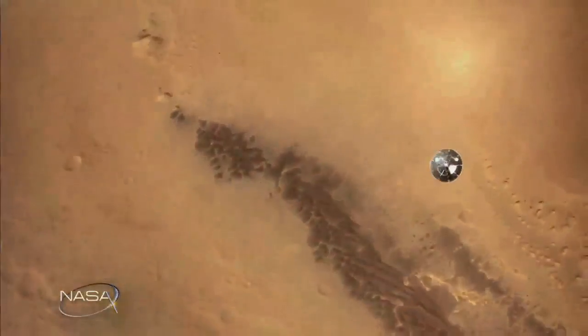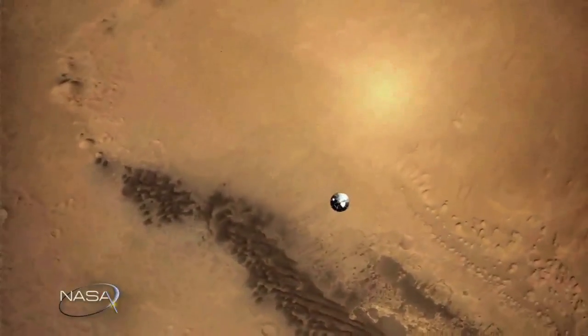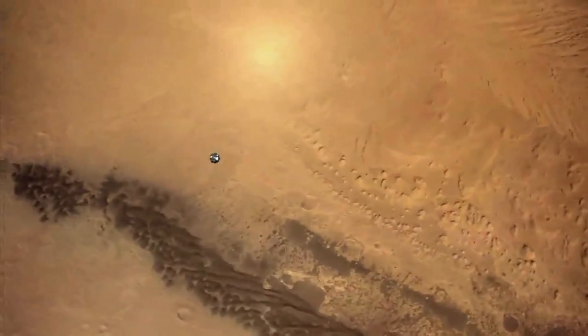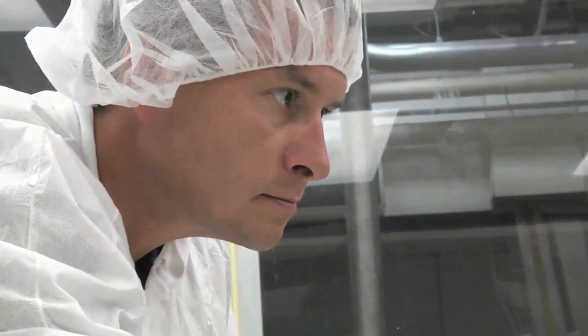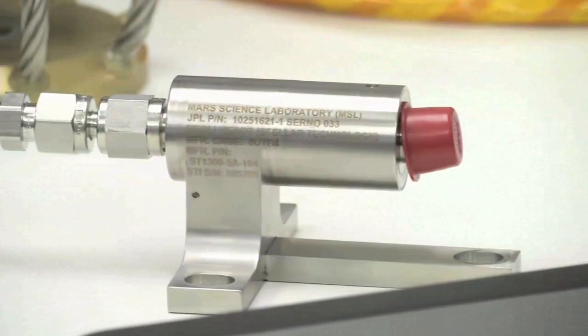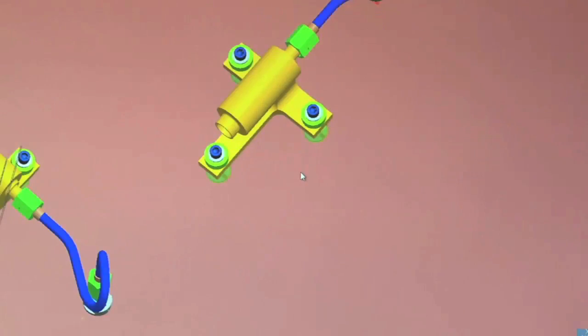For most of us, the idea of our hard work ending up battered and destroyed so far from home wouldn't sit well. But this team is okay with the end result, because once MEDLI completes its job, our knowledge of how to land on Mars will have increased dramatically.